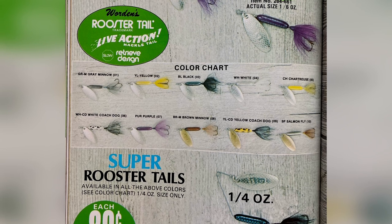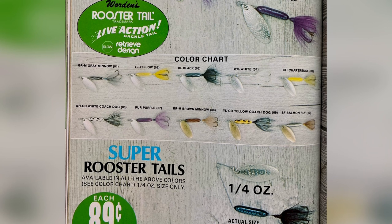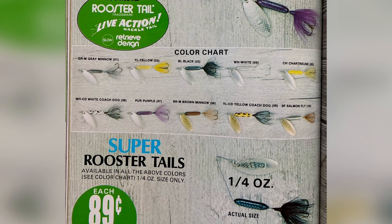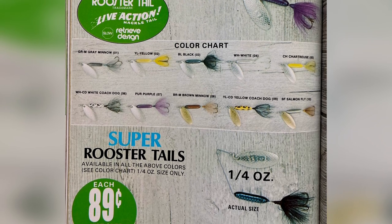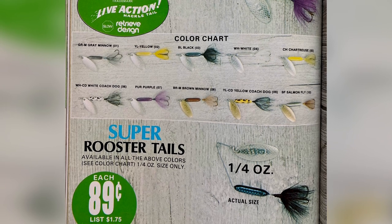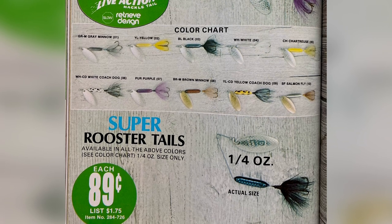Also available in 1978 was the Super Rooster Tail, and for my money this is actually one of my favorite ones. You notice it kind of looks like a little mini spinnerbait, and I feel like this one has one of the best retrieves of any inline spinner — maybe because it's not inline. You could get a quarter-ounce Super Rooster Tail for 89 cents. Not too bad.